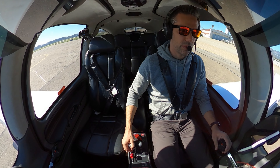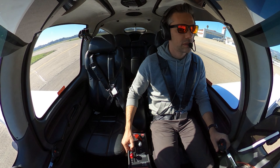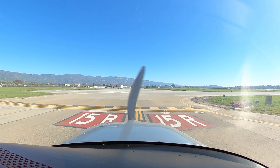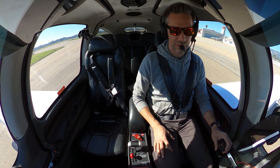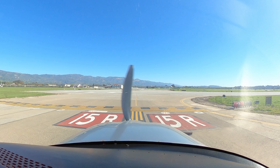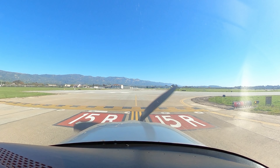Santa Barbara Tower, N551 Sierra Gulf, short of runway 1-5 right at Charlie. N551 Sierra Gulf, Santa Barbara Tower, hold short runway 1-5 right. Hold short 1-5 right, 1-3 golf. N797 Quebec, traffic rolling on the crossing, runway 1-5 right, clear, touch and go. 1-5 right, clear, touch and go, 97 Quebec.